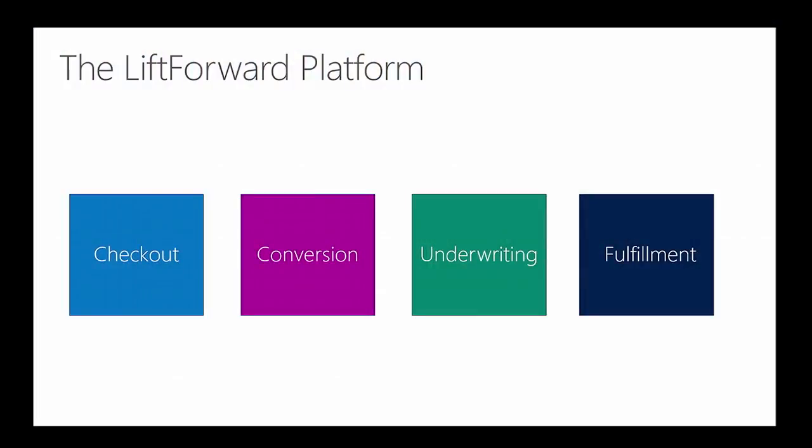We all know what it costs to bring customers in — it's very expensive. To the extent you can increase the lifetime value of your customer, you can also increase the lifetime value of your enterprise. That's where LiveForward comes in. We're a completely outsourced solution for membership and subscription services — we do everything from checkout to fulfillment.